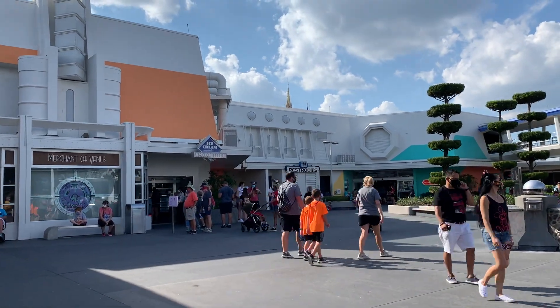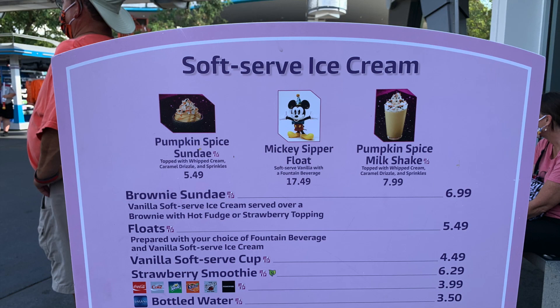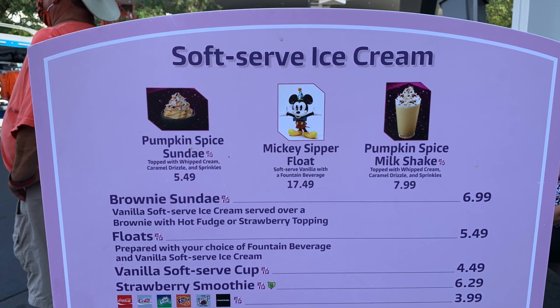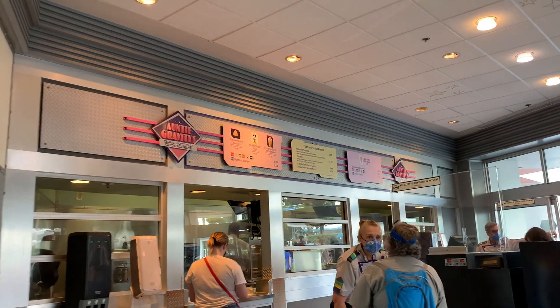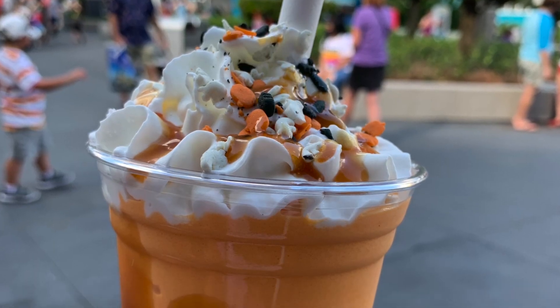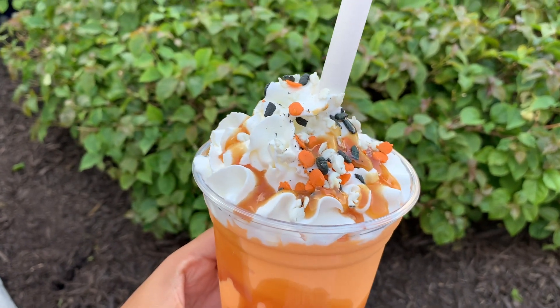Here we are at Auntie Gravity's Galactic Goodies where they serve milkshakes, sundaes, smoothies, and floats. There are two fall treat items: the Pumpkin Spice Sundae and the Pumpkin Spice Milkshake. A mobile order is not required at this location and orders can be made at the register. Today we ordered the Pumpkin Spice Milkshake topped with whipped cream, caramel drizzle, and sprinkles.